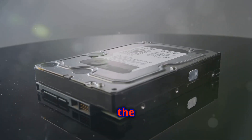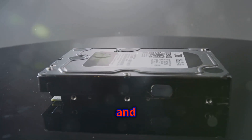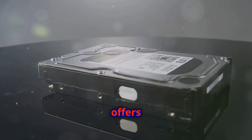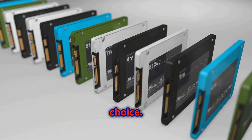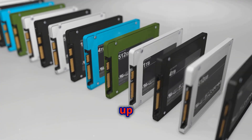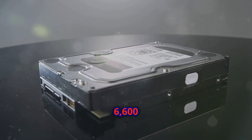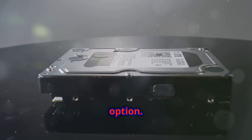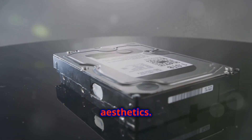Next, the WD Black SN850X, designed with gamers and content creators in mind. It offers a balance of speed and reliability, making it a versatile choice. It delivers sequential read speeds up to 7,300 Mbps and write speeds up to 6,600 Mbps, with a heatsink and RGB option. These features enhance both performance and aesthetics.